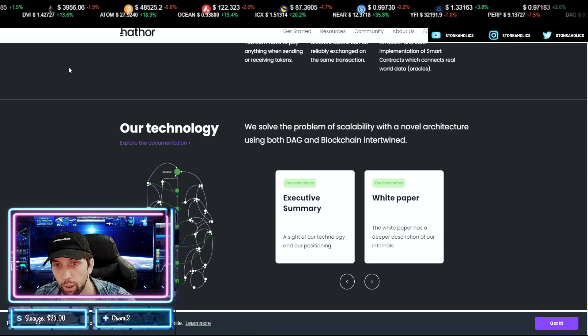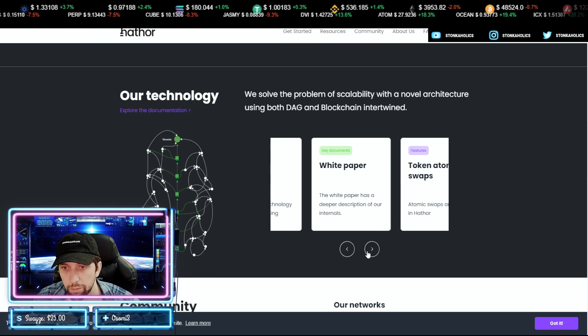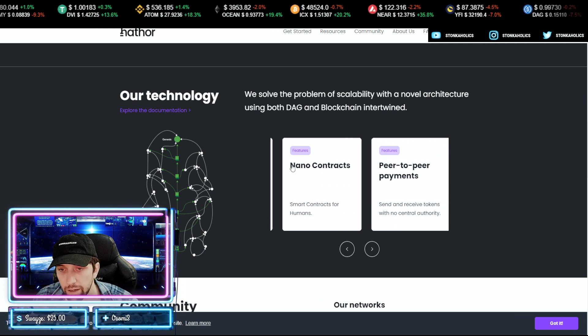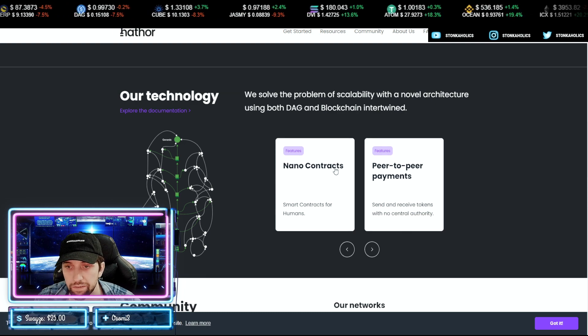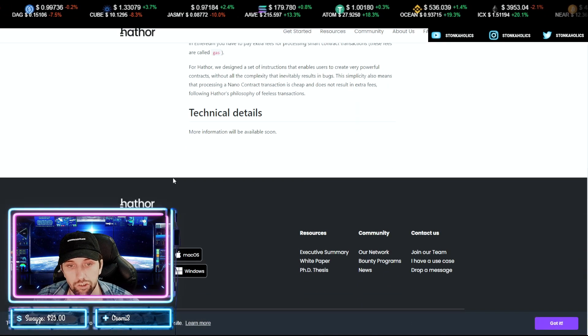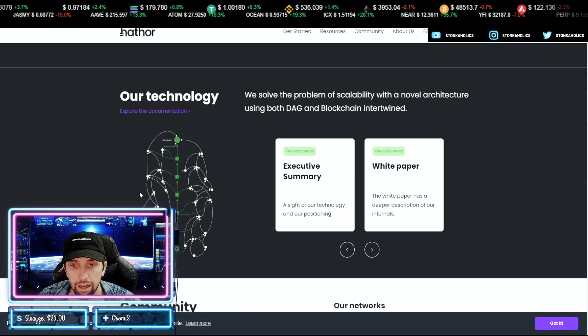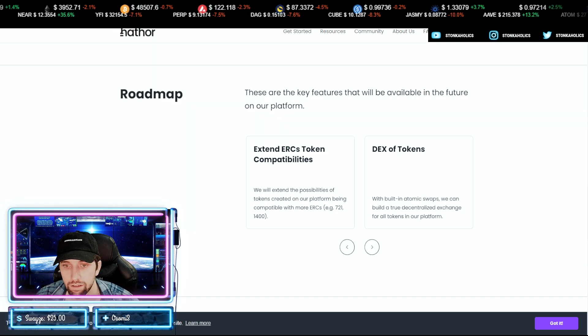The technology solves the problem of scalability with a novel architecture using both DAG and blockchain intertwined. You can go through their executive summary and white paper — they have token atomic swaps, custom tokens, and nano contracts. You can read exactly why nano contracts are great, what they do, and how they contact and communicate with oracles.